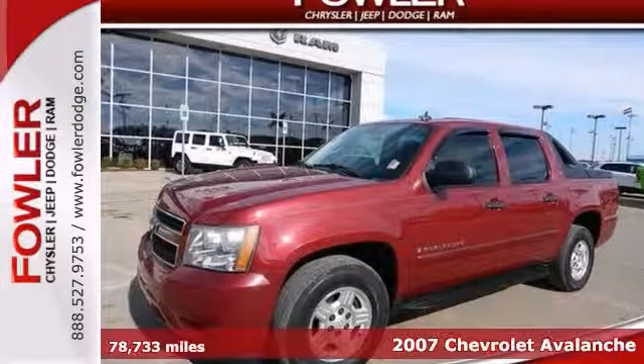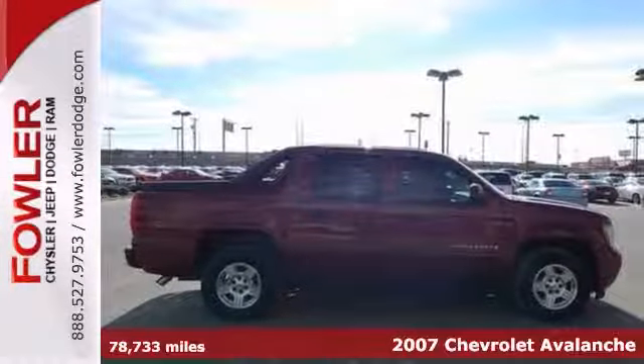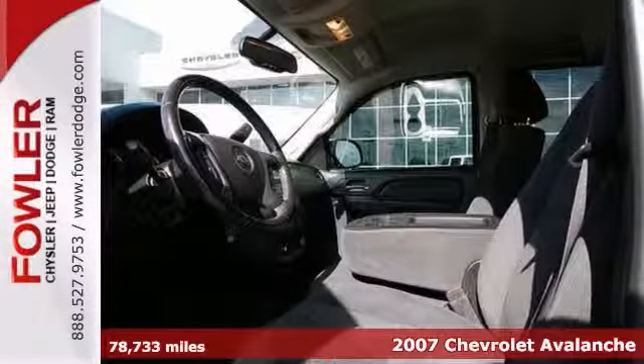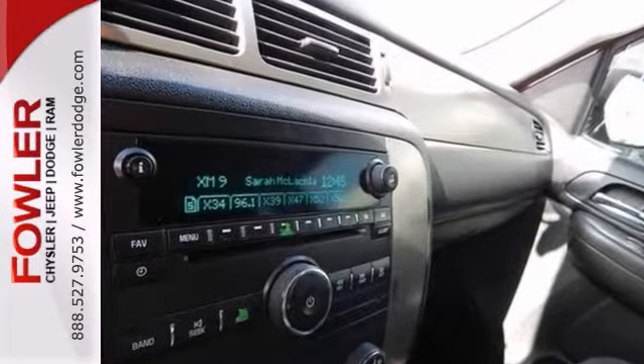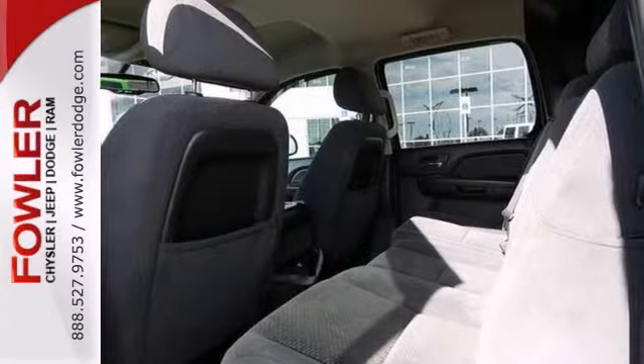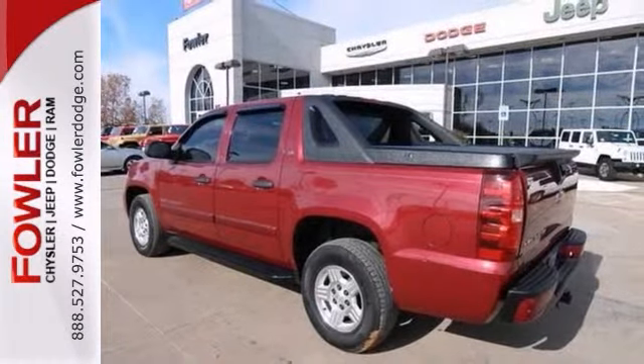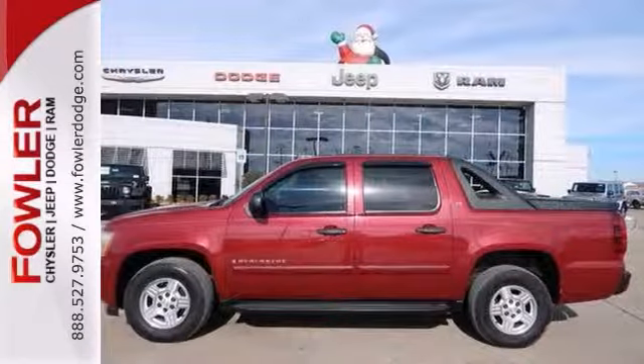Want to stretch your purchasing power? Well, take a look at this gorgeous 2007 Chevrolet Avalanche 1500. This is a great vehicle for your active lifestyle. Not only does your next truck need to be a workhorse during the day, but it must double as a kit carrier after school and then triple as a Saturday night out on the town machine.